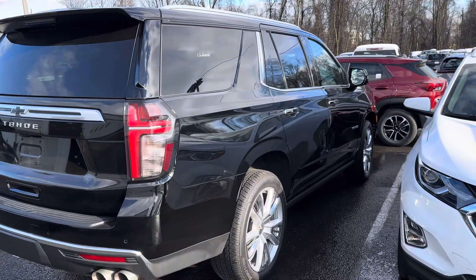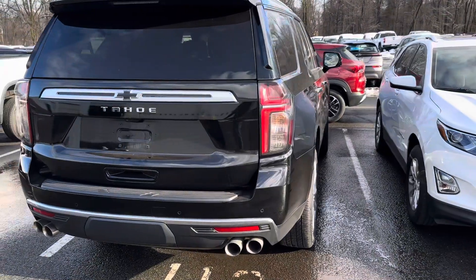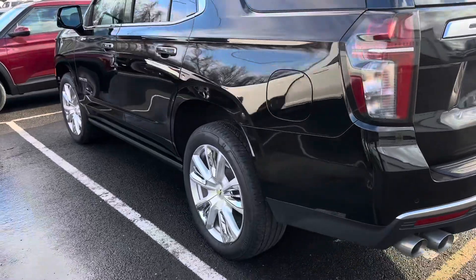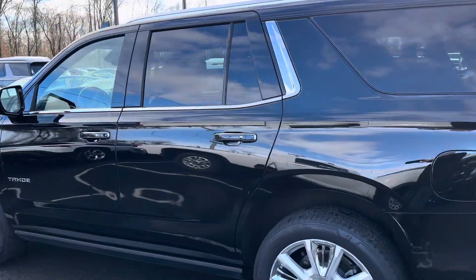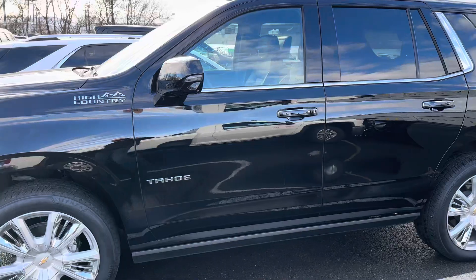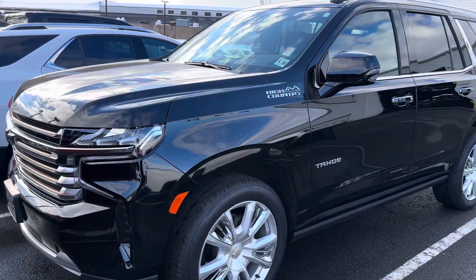It has the High Country Plus package, so it really is loaded with equipment: adaptive cruise control, load leveling, power running boards — they're tucked in there so you can't see them — 22-inch wheels, heated and cooled seats, sunroof, rear entertainment, and all the safety features including front sensors, back sensors, and adaptive cruise control.